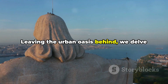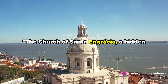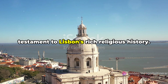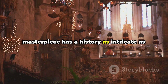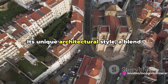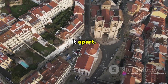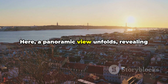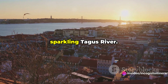Leaving the urban oasis behind, we delve into the mystique of a hidden religious site. The Church of Santa Engrácia, a hidden architectural marvel, stands as a testament to Lisbon's rich religious history. This 17th-century Baroque masterpiece has a history as intricate as the detailed carvings adorning its interior. Its unique architectural style — a blend of Portuguese and Italian influences — sets it apart. But the real treat lies atop its terrace, where a panoramic view unfolds, revealing the city's terracotta rooftops and the sparkling Tagus River.